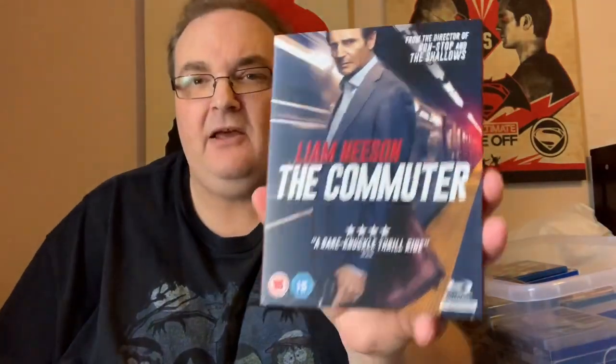Liam Neeson — The Commuter. I've seen this one. It's not too bad. It's the usual Liam Neeson stuck in a situation, kick the bad guy's arse. Not as good as the one on the airplane, but still enjoyable.